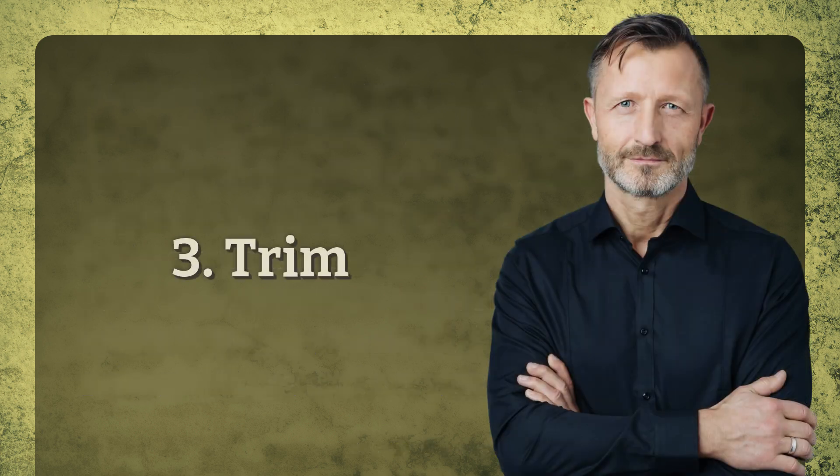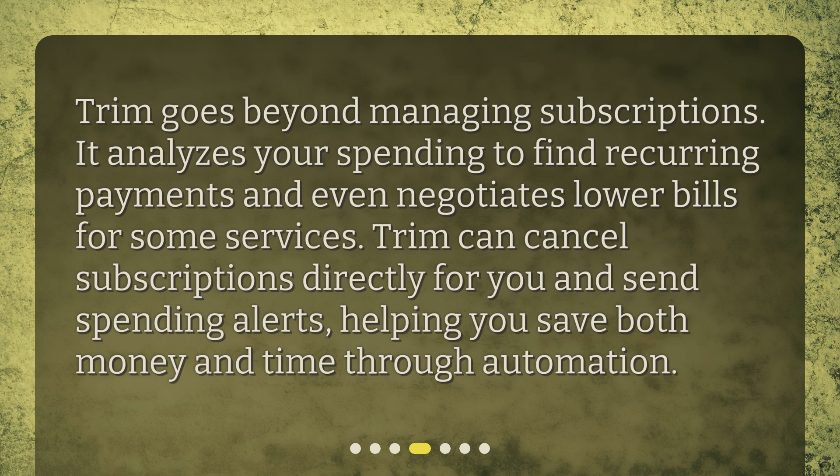3. Trim. Trim goes beyond managing subscriptions. It analyzes your spending to find recurring payments and even negotiates lower bills for some services. Trim can cancel subscriptions directly for you and send spending alerts, helping you save both money and time through automation.